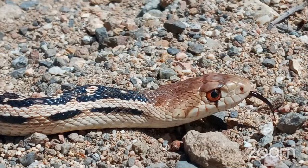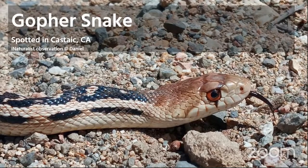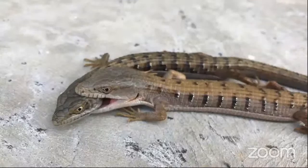What about this one? Is this a reptile that can be found in Southern California? Does it have anything in common with the other animals we've seen so far? Yes, this is a gopher snake. It was spotted in Castaic, California. Remember, as we're looking at these, we're trying to think about what they have in common, as well as whether we can find them living in Southern California.